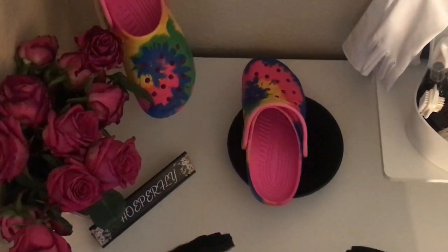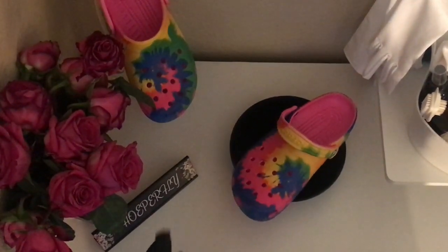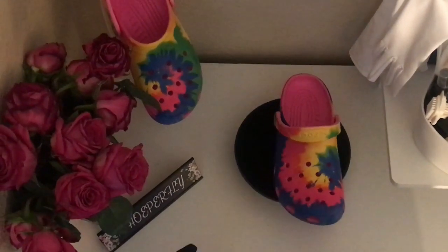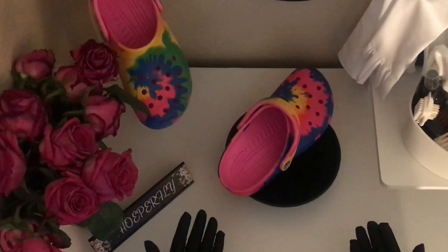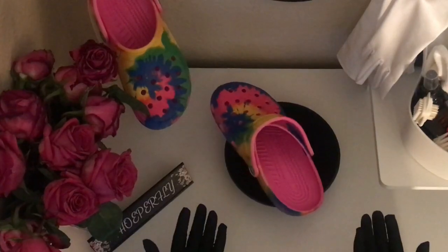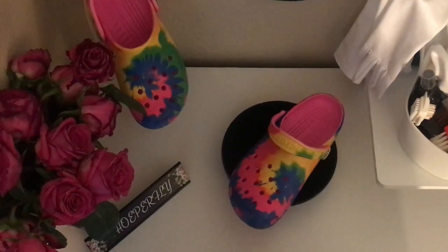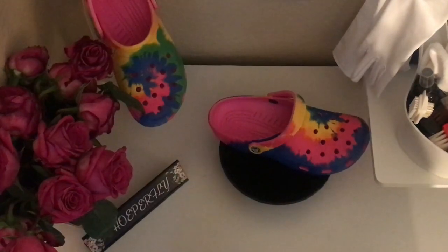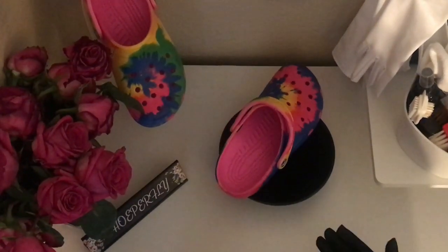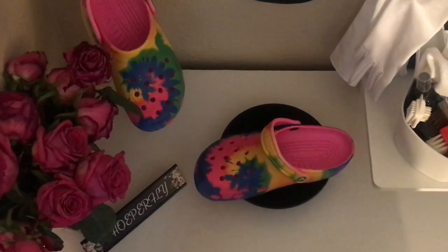However, we're talking about the Crocs Classic Tie-Dye Graphic Clogs — not the other ones. And so, these are definitely not Superfly, but a don't buy, regardless of however I may be able to customize them with my own personal flair and Jibbitz charms. Check out the additional designs and styles at crocs.com — I strongly encourage you — but here's a closer look at the Crocs Classic Tie-Dye Graphic Clogs.